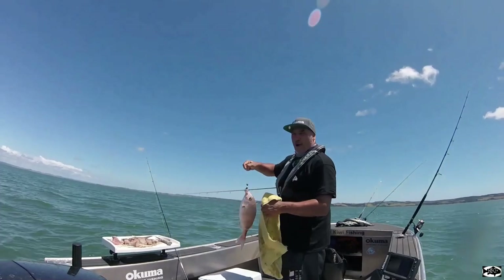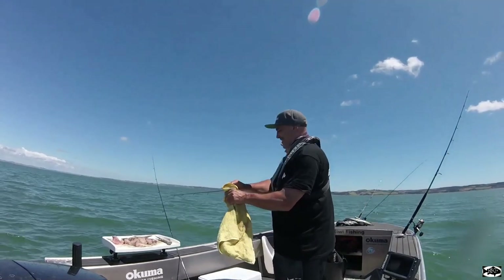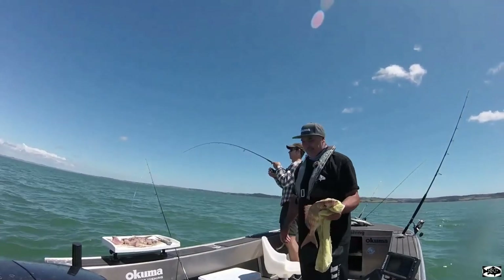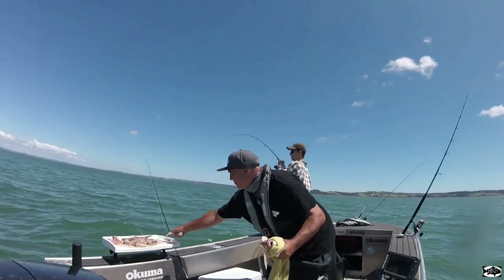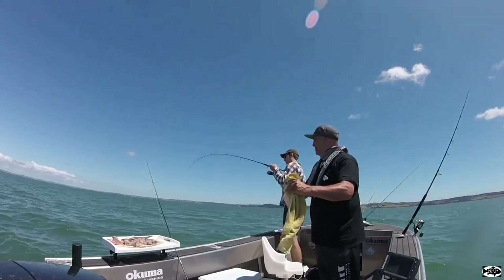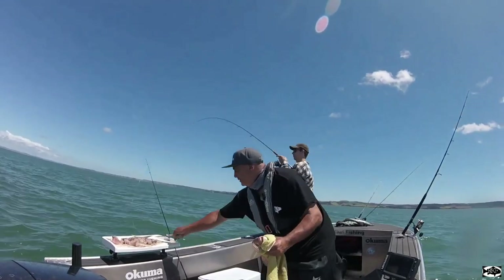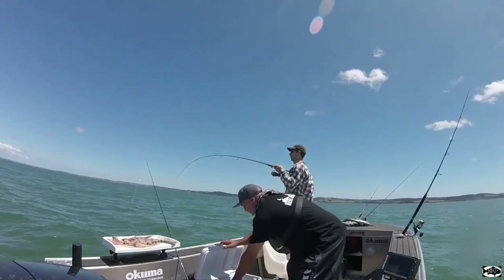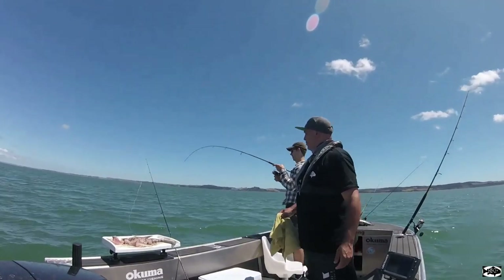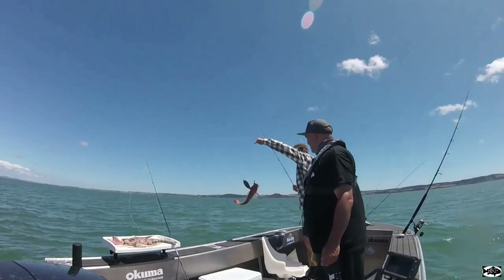He hasn't had fresh fish for a long time — unless he buys it. He's on! Trevally. Get some biggies here. Big gurnard — another big gurnard. There you go.